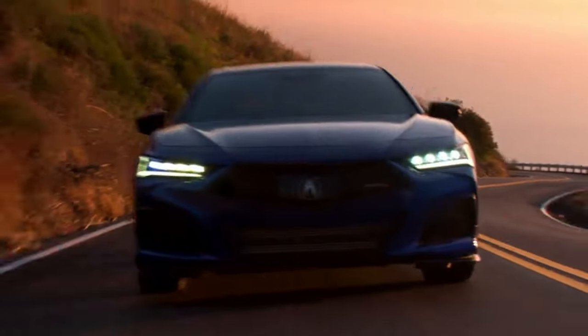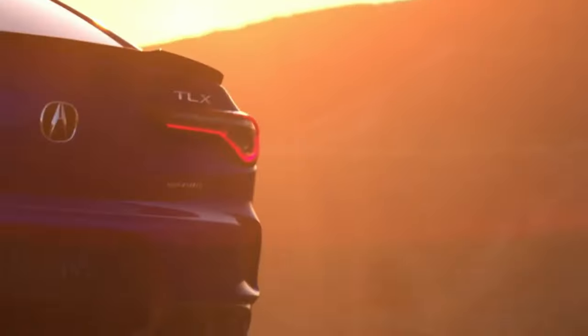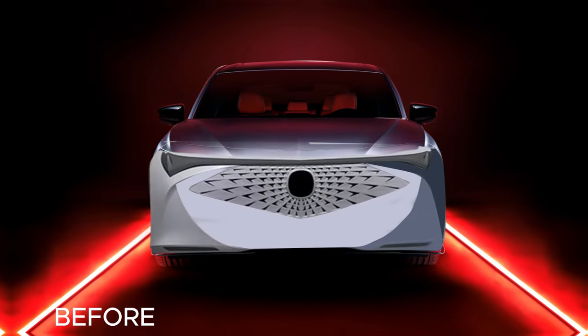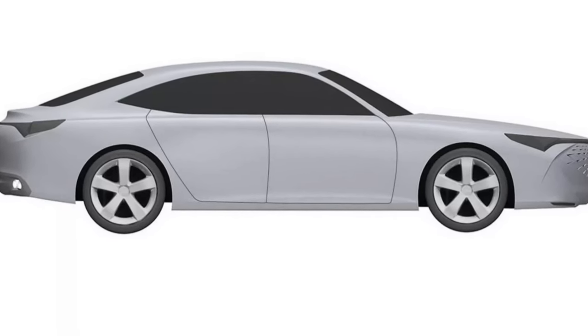With a bold new front end, striking grille, and dazzling headlights and taillights that will turn heads — and don't forget those curves. The sleeker, smoother body lines set it apart from any TLX you've seen before.